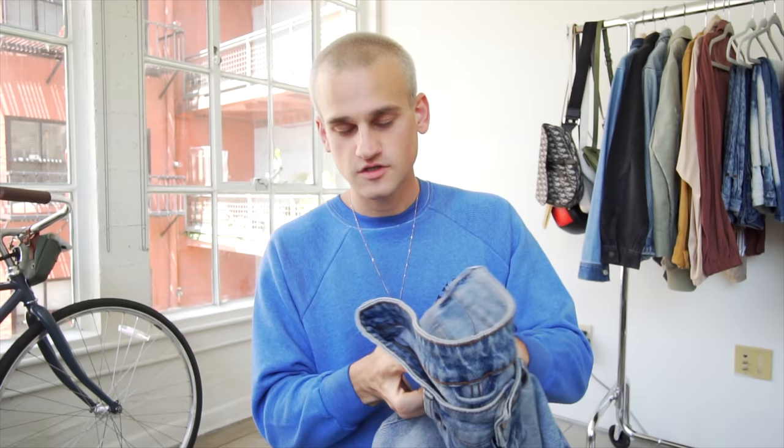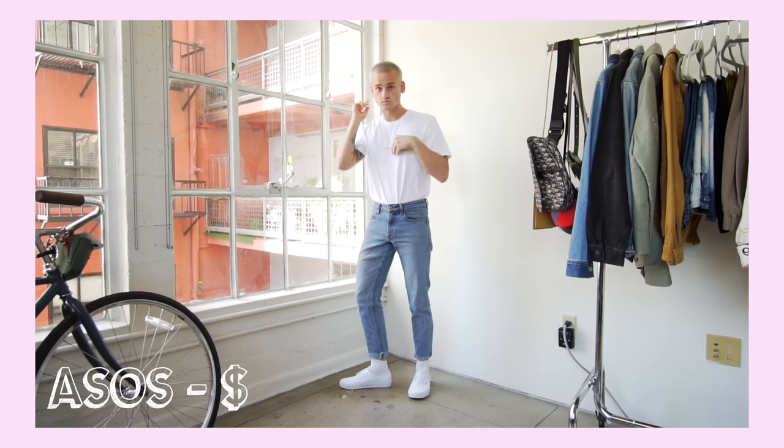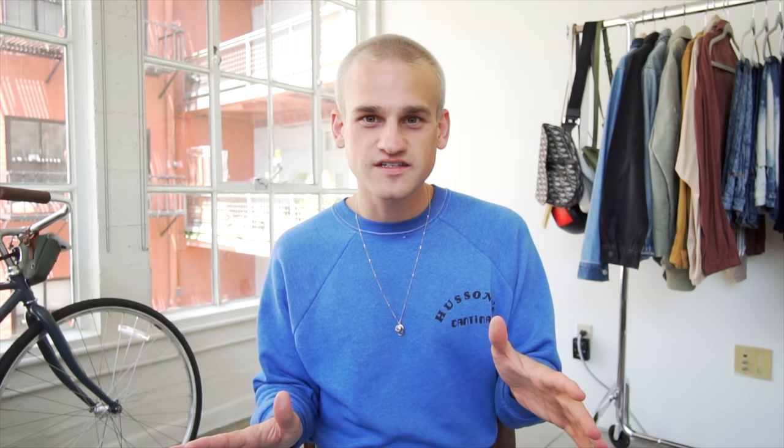First up for denim is the most affordable — my everyday pair from ASOS: just a blue normal skinny straight leg. They cost about $35 and have lasted me over two years. They were a little long so I chopped off the hem and made a raw hem — I am the DIY king. For a budget-friendly option, check ASOS. Also, if you're testing the waters, go for something cheap first before spending money on a designer pair.